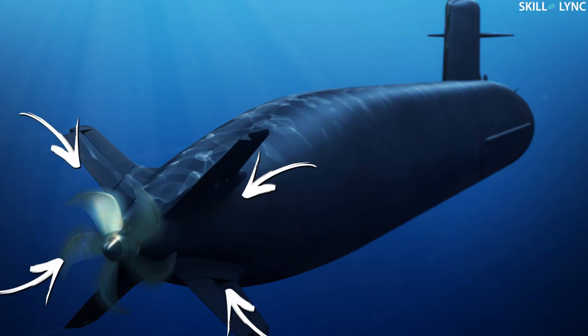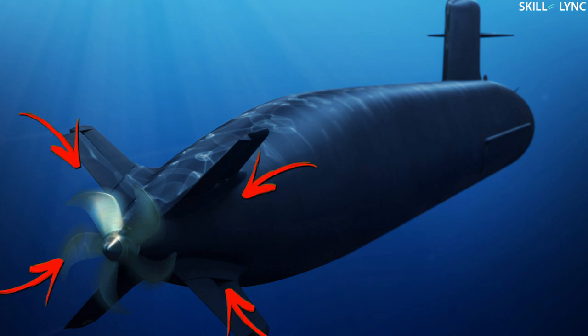In addition to the valves, submarines also have rudders and horizontal stabilizers which help in underwater movement. Well, that's it guys, hope you've understood the topic and we'll meet again in the next video. Bye.